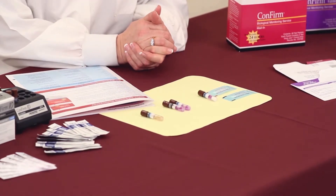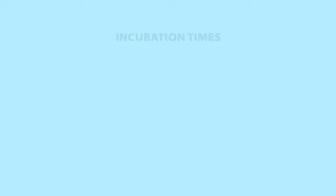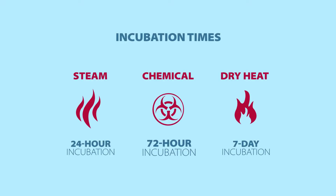When we receive the test, we will go through the appropriate incubation time. Please pay attention though that it is a 72-hour incubation time for chemical sterilizers and a seven-day incubation time for dry heat.